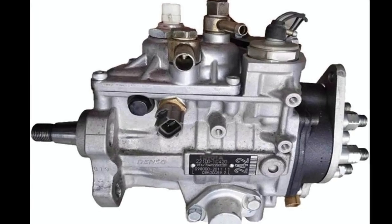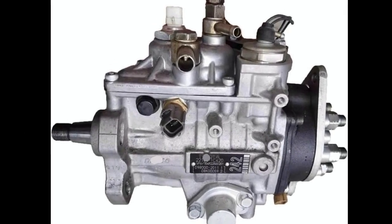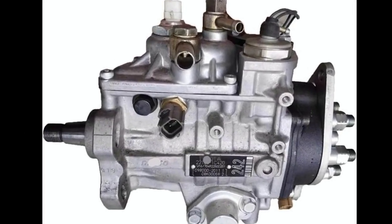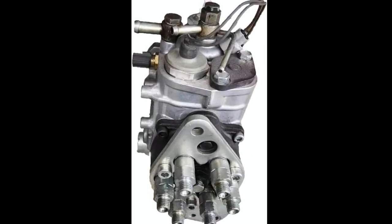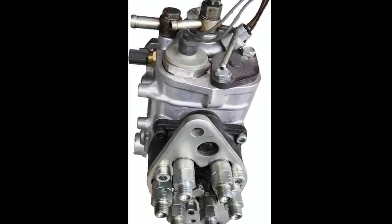The 221001C420 fuel injection pump is compatible with Toyota Land Cruiser's 1FZ01 HDFTE engines, which are renowned for their reliability and off-road capability. If you're running a Land Cruiser with these engines, this pump is designed to restore or maintain the engine's fuel delivery performance.